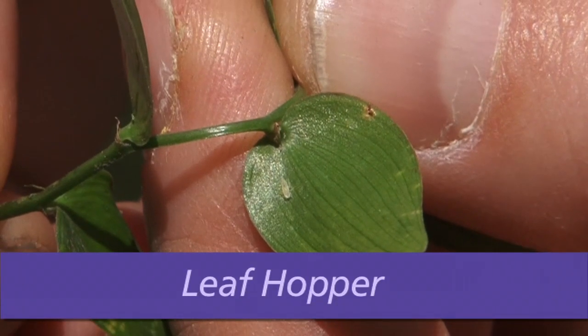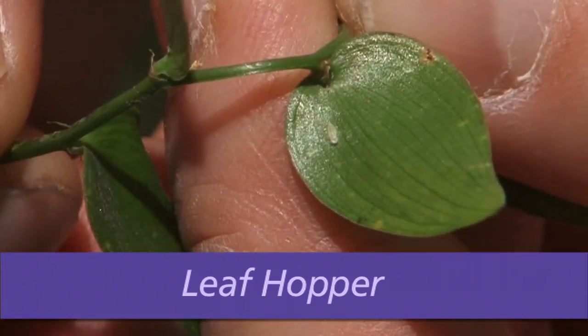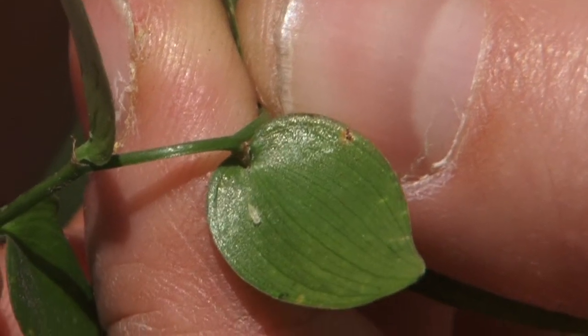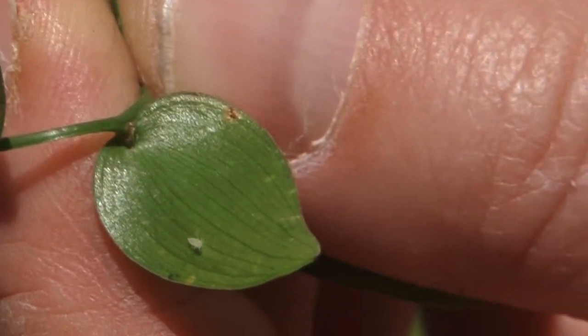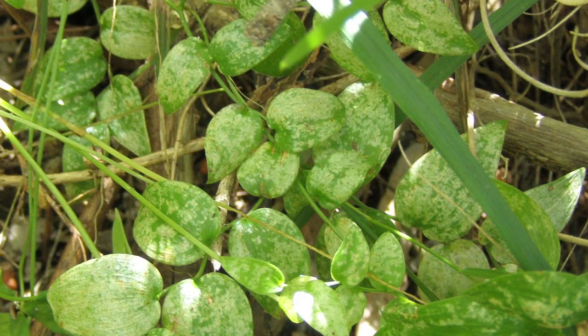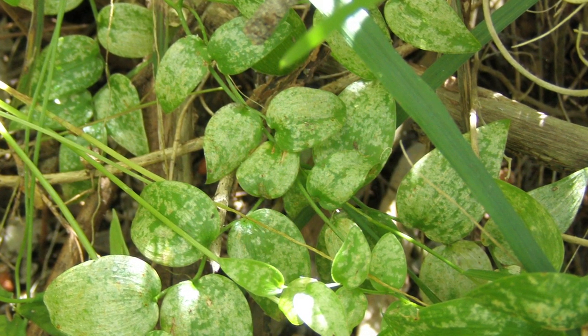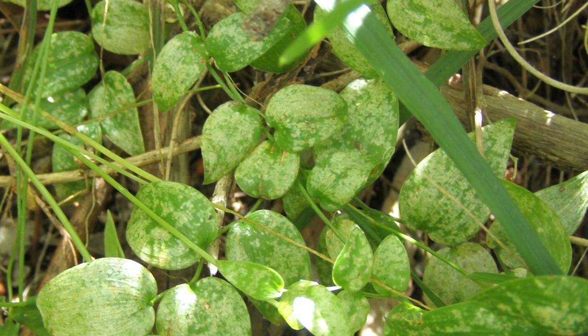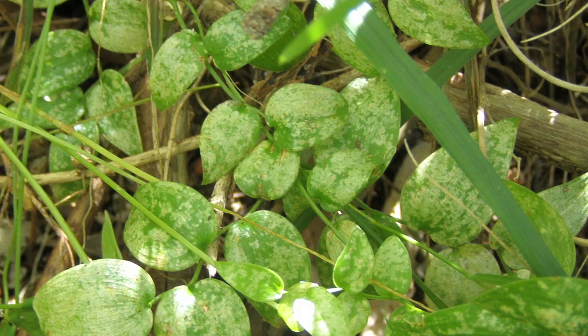The leafhopper is an insect around two millimetres long that feeds on the photosynthetic cells of the leaves. Feeding damage appears as white spots on the upper surface of the leaves. This makes the plant use more energy from the tubers, which exhausts the plant over time.